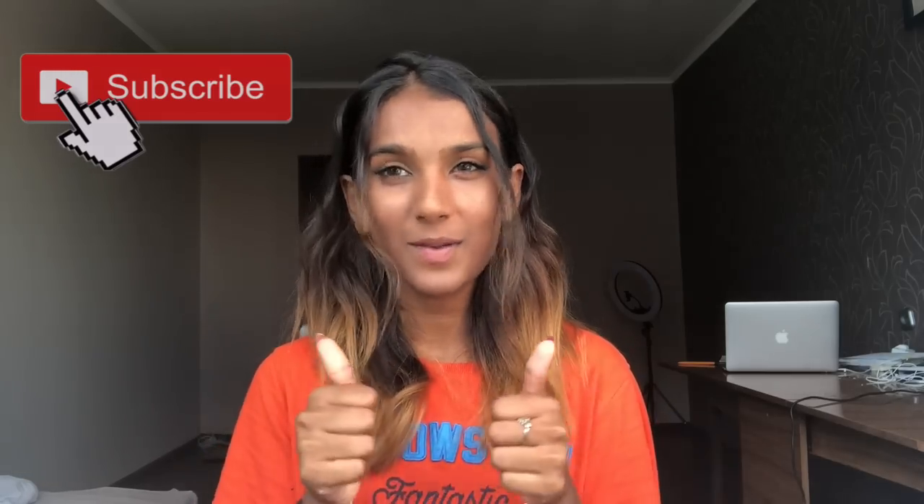I hope you guys liked this video and found it helpful. Please give it a thumbs up, don't forget to subscribe, and if you'd like a shout-out drop your @ down below — I will read your comments and give you a shout-out in my next video. Don't forget to follow me on Instagram, TikTok, and Twitter. I'll see you guys in my next video — bye!